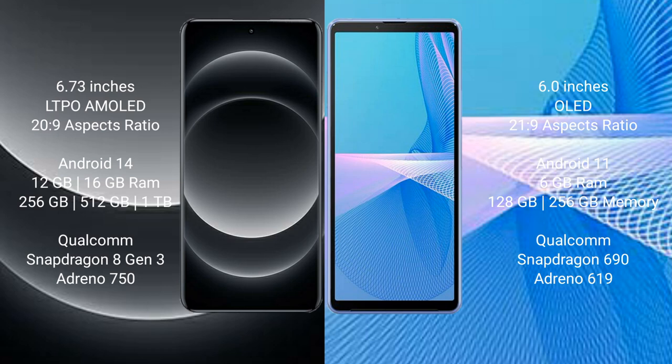Xiaomi 14 Ultra runs on the Android 14 operating system. Sony Xperia 10 Mark III runs on the Android 11 operating system.